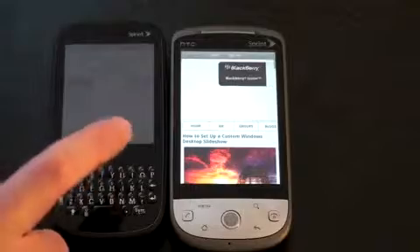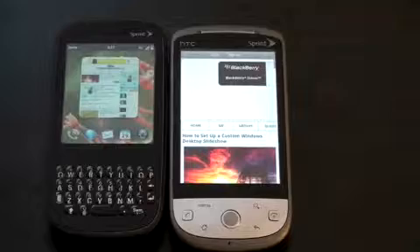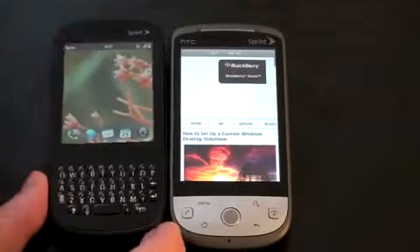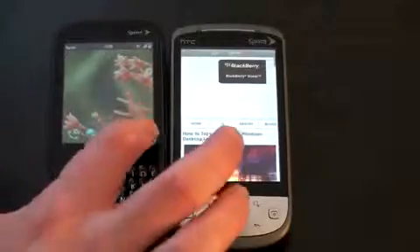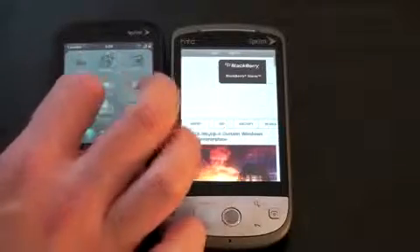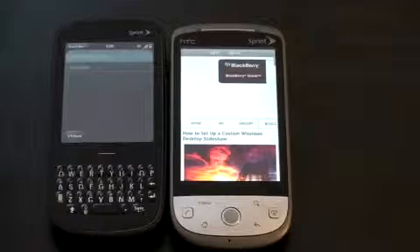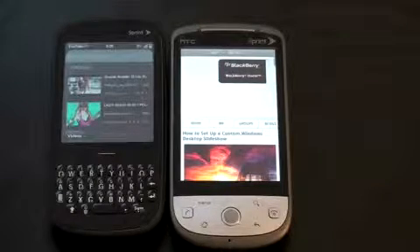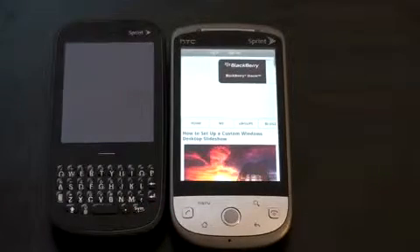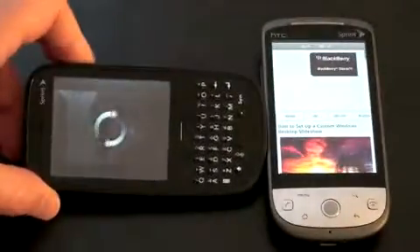One cool thing about the Pre and WebOS is the Deck of Cards feature — how you handle multi-applications and multitasking. To get rid of an application, you just throw it off the screen and it's gone. Let's take a look at YouTube on the Pixie, just so you can see what the load times are going to be over a pretty strong 3G signal. We'll pick the first video just so you can see what the player natively looks like, and it does play in landscape, as do all videos on the Pre.